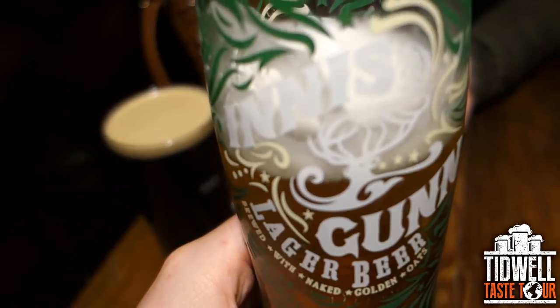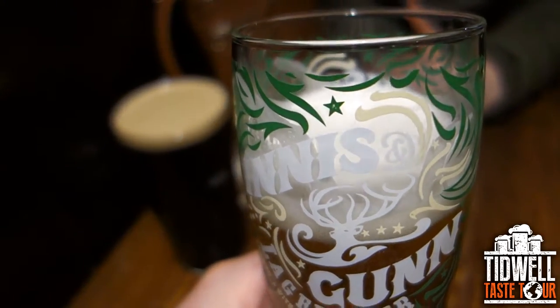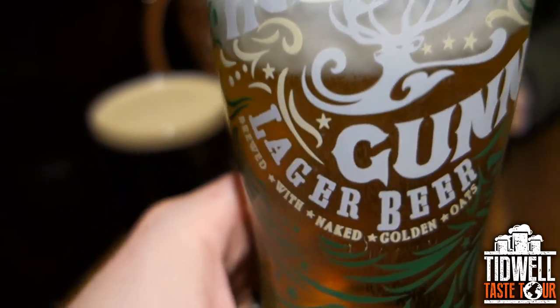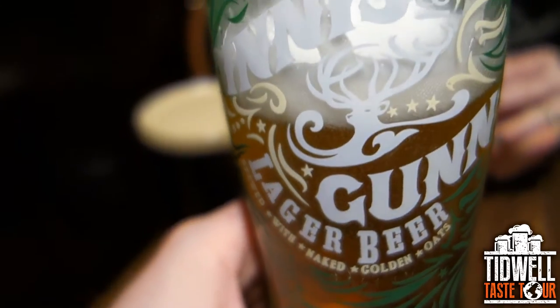And normally lagers aren't like my favorite. Very cool glass. It mentions Naked Golden Oats — it does taste a little oaty. There's a little bit of an oat thing. I wouldn't say I knew it was oats, but there's something different. Like when I first drank it, I thought it doesn't taste like oatmeal, but it does have something. When I taste it I was like, this tastes different, but I don't know what it is. That's exactly how I felt.